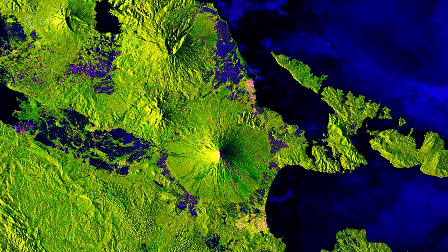Hi, I'm Kelsea Brennan-Wessels and welcome back to Earth from Space on the European Space Agency Web TV. The Copernicus Sentinel-1B satellite takes us over one of the most active volcanoes in the world, Mount Mayon.